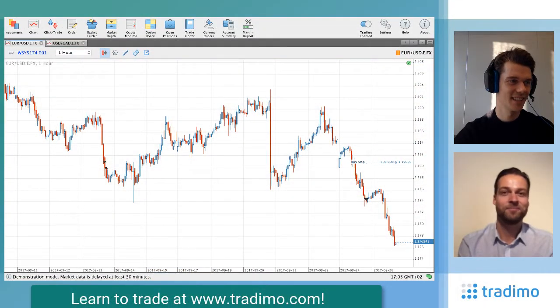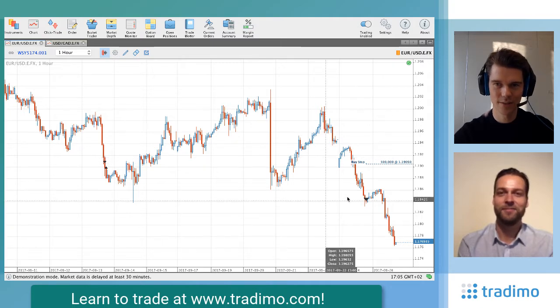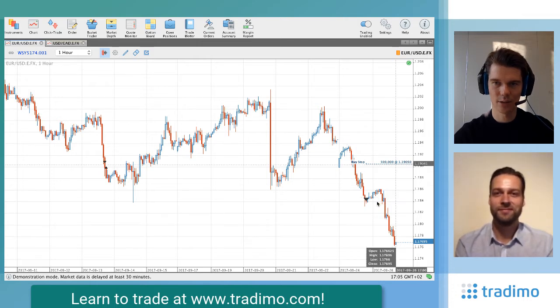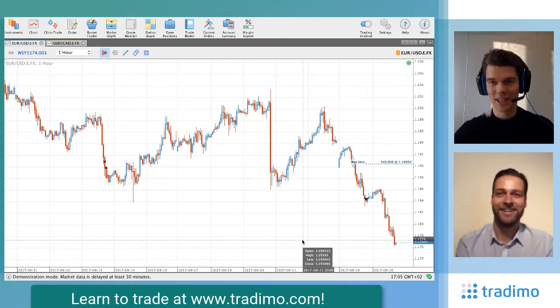Take profit almost reached. We entered the short position yesterday with the stop loss at 1.19. You can see what has happened since — we have gained 80 pips on the way down, and that is on this account a $3,000 profit at the moment. Impressive — in just one day.